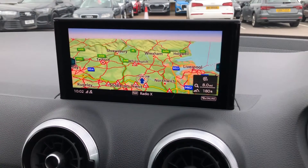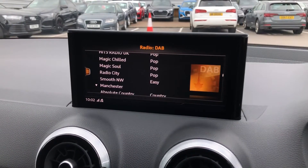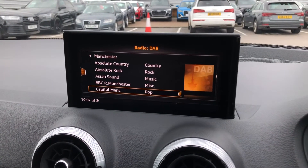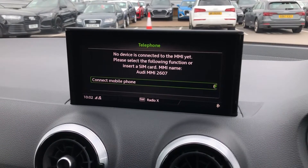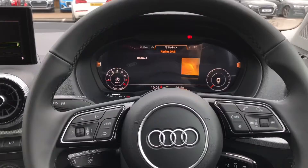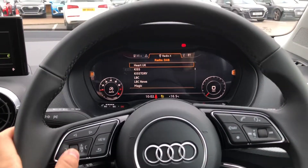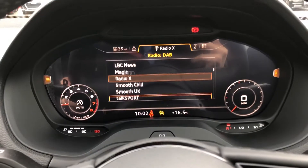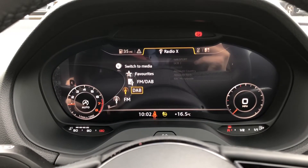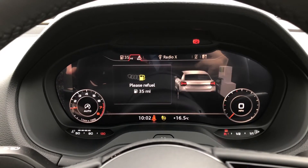You can also control your DAB radio stations from here, giving you a long list of things to listen to whilst out and about. You'll always have entertainment on the go, and you can connect your mobile phone through Bluetooth to control calls and music through your media devices. The Audi virtual cockpit is controlled from the multifunction steering wheel, allowing you to see things directly in front of you such as your DAB radio stations, and you can change your views from this display as well.